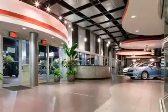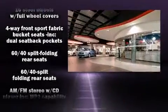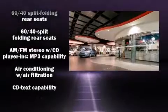All of the premium features expected of a Toyota are offered, including a tachometer, power door mirrors, and a split folding rear seat.